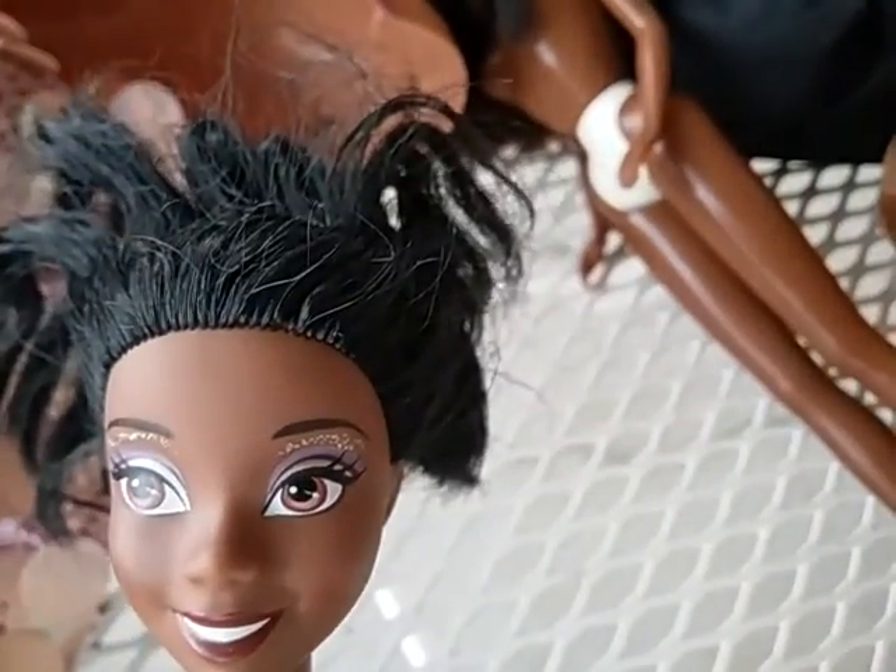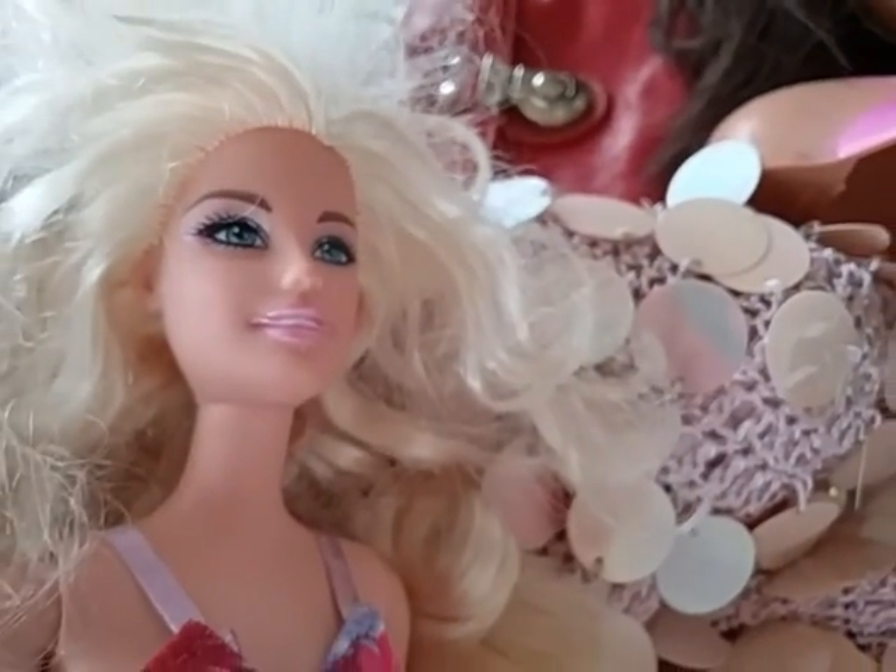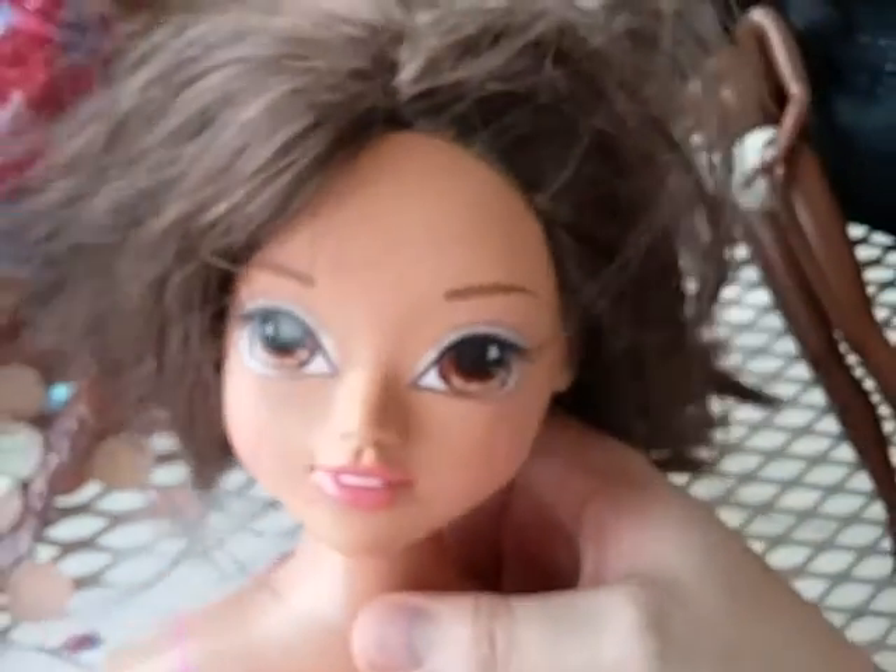I forgot to mention the Tiana doll has grease in her hair, and I think this one does too. They will be getting a baby powder treatment. The next item I found was a styling head — a Moxie Girl.